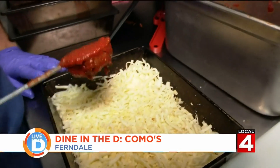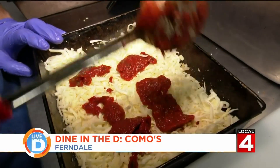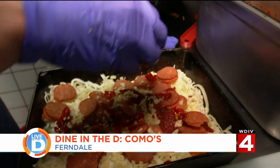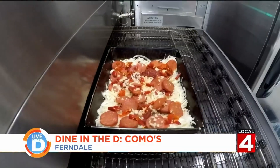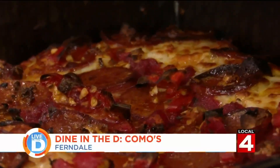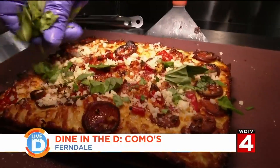Next, in traditional Detroit fashion, the sauce goes on — same philosophy of inconsistency in the sauce. Then they add on the pepperoni, some garlic, and special Calabrian chilies. Calabrian chilies are a little bit sweeter and have more flavor than most chilies. Into the oven it goes, coming out nice and hot with the cheese still bubbling, finished with a sprinkle of Parmesan and fresh basil.